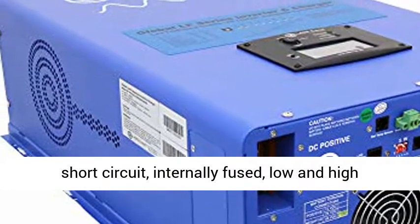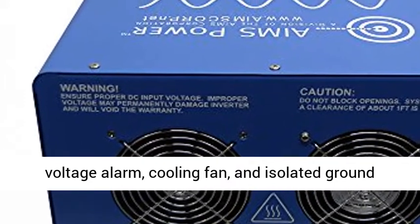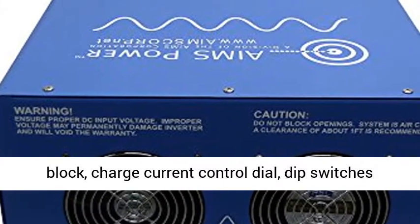Protections include: Overload, Over Temp, High Voltage, Low Voltage, Short Circuit, Internally Fused, Low and High Voltage Alarm, Cooling Fan, and Isolated Ground Neutral.